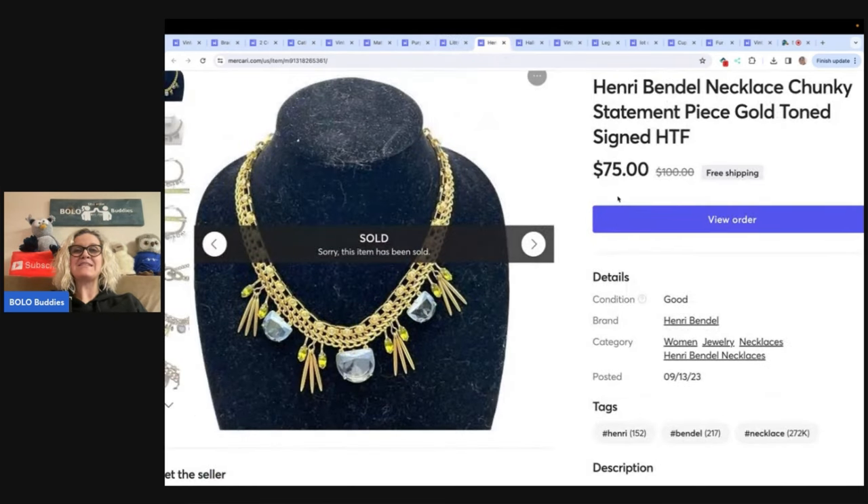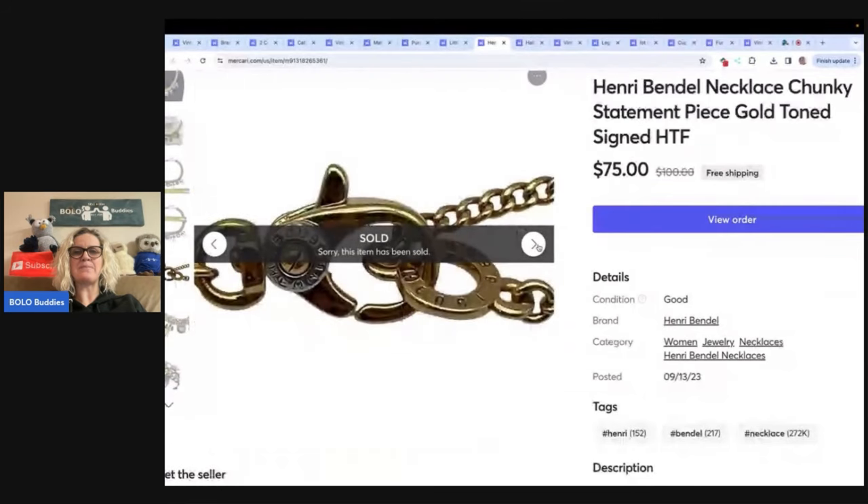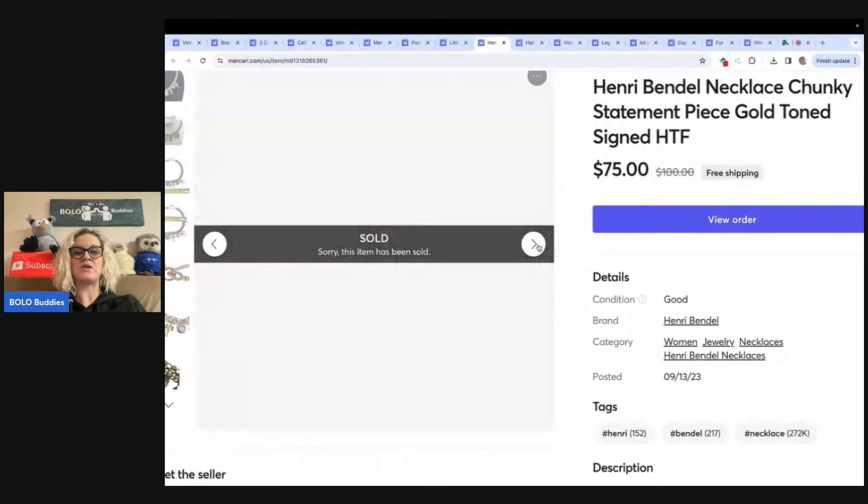The next item is this Henry Bendel piece. This was also way before I started Whatnot, and it did take a little while to sell. I picked this up at a garage sale — I want to say $3 to $5 on this. If you're not familiar with Henry Bendel, definitely get to know the brand. I think they make purses also, but this was a jewelry piece, and I sold this for $75 with free shipping.